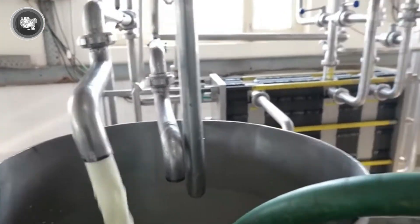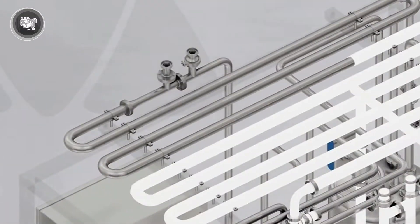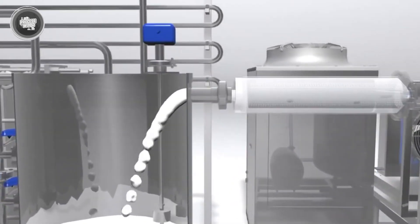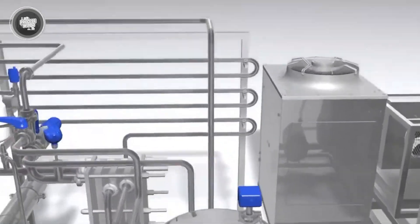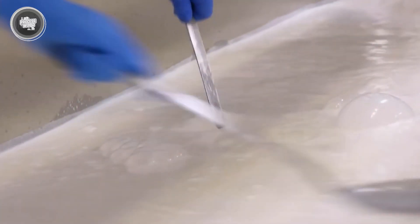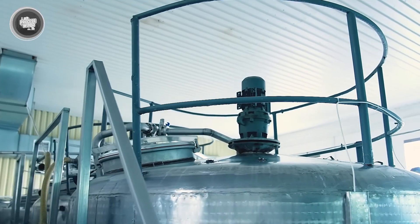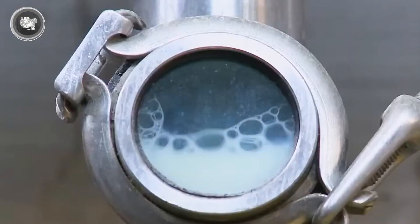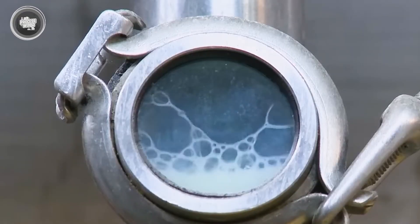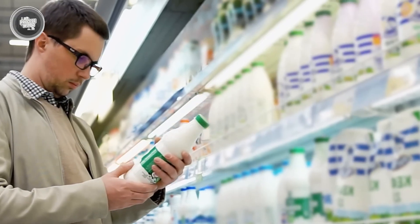In some cases, especially for milk meant to stay fresh on the shelf for longer, factories use a method called ultra-high temperature, or UHT. That method heats the milk to about 135 degrees Celsius for around two to four seconds. UHT milk can last months without refrigeration until the seal is broken, making it a common choice in areas without steady access to cold storage. No matter what method is used, the goal stays the same: keep the milk safe to drink without adding chemicals or preservatives. Pasteurization is one of the main reasons factory milk has a reliable shelf life and a strong safety record.